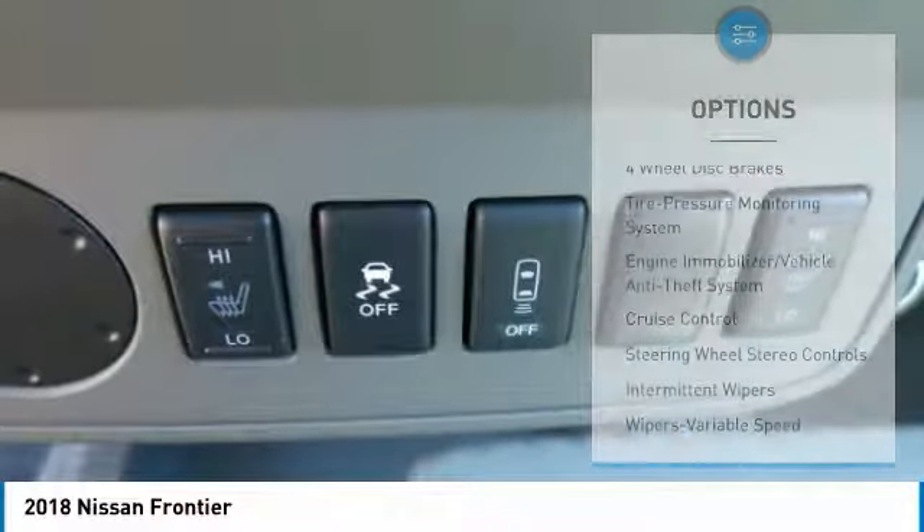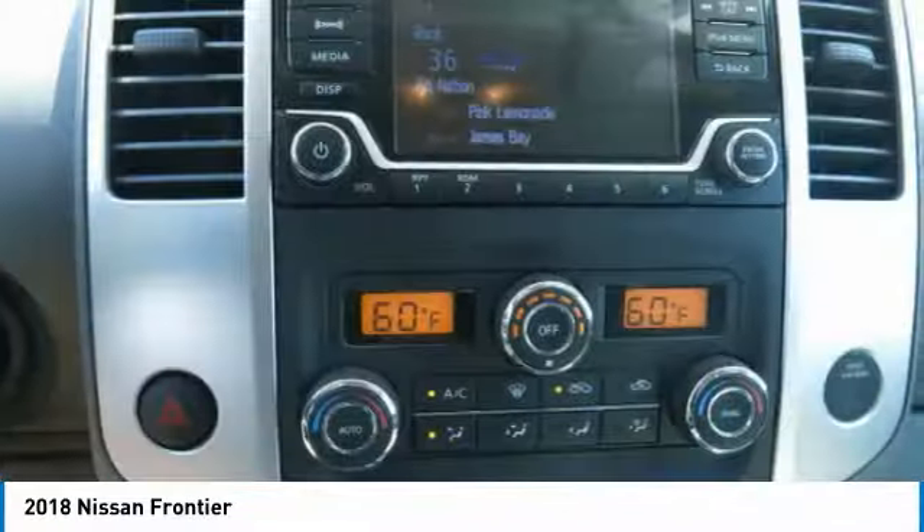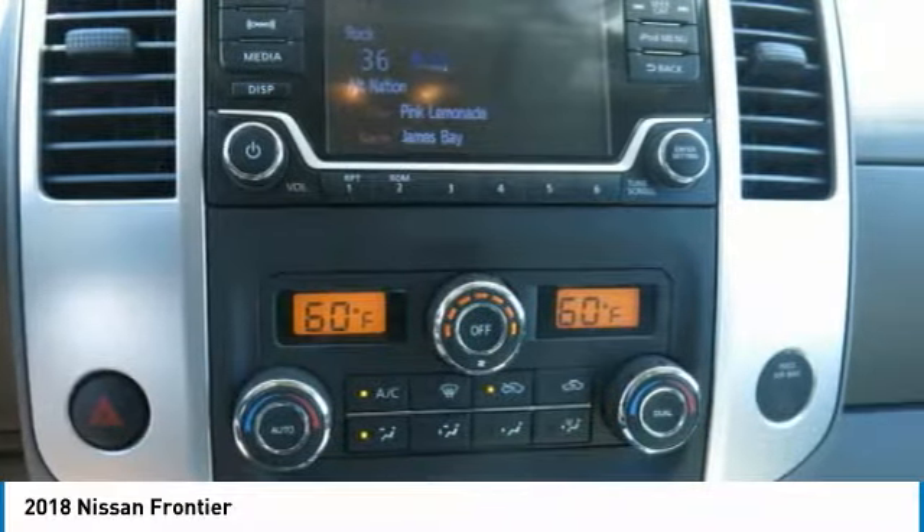Power steering, aluminum wheels, cruise control, AM/FM stereo radio, bucket seats, and power windows.